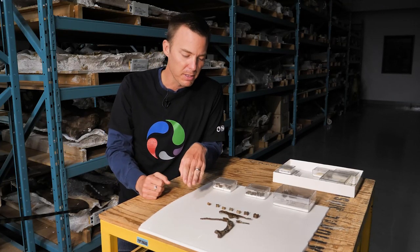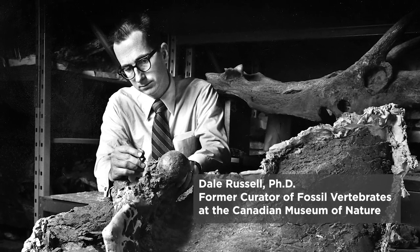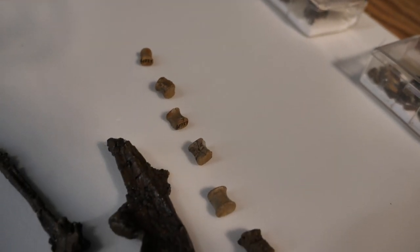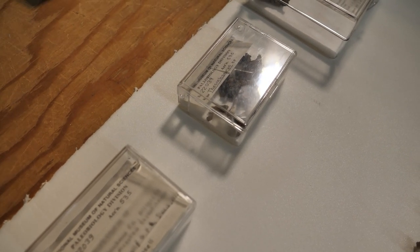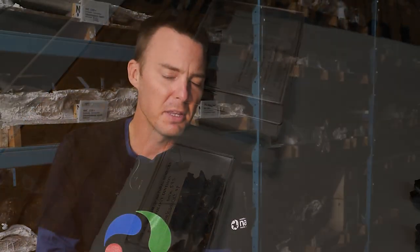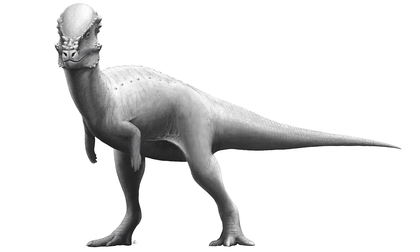This was a specimen collected back in the early 70s by Dale Russell. At the time, he thought it was a small herbivorous dinosaur called the thescalosaur. My student Brian Moore has studied this and found that it is in fact a young pachycephalosaur, probably less than a year of age — so effectively a baby. It's really the first baby pachycephalosaur that we know about. Part of Brian's master's work here at the museum is to study this so we can extract as much information about it as we can.